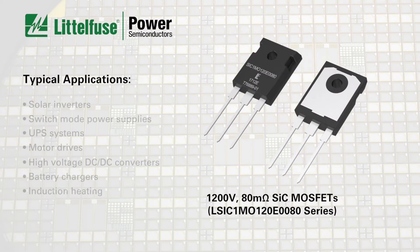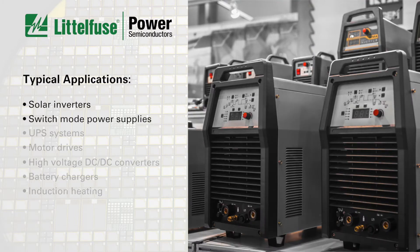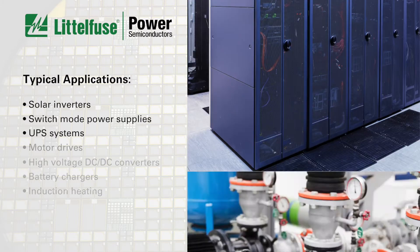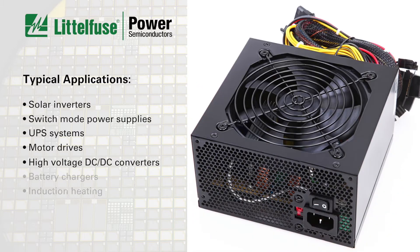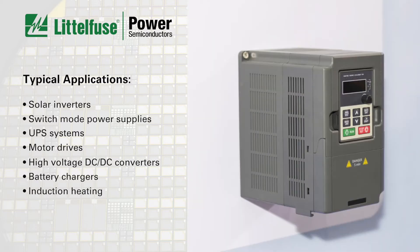Typical applications for the new Littlefuse silicon carbide MOSFET include solar inverters, switch mode power supplies, UPS systems, motor drives, high-voltage DC to DC converters, battery chargers, and induction heating.